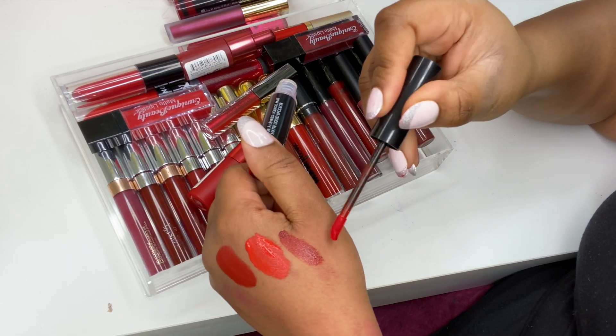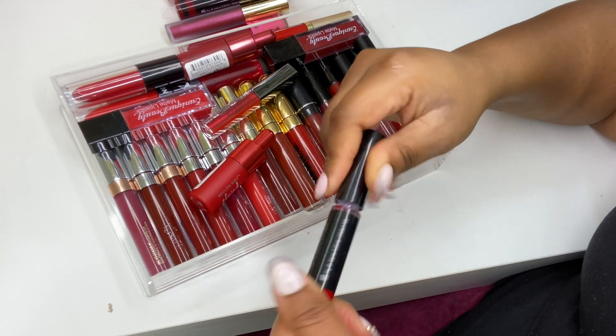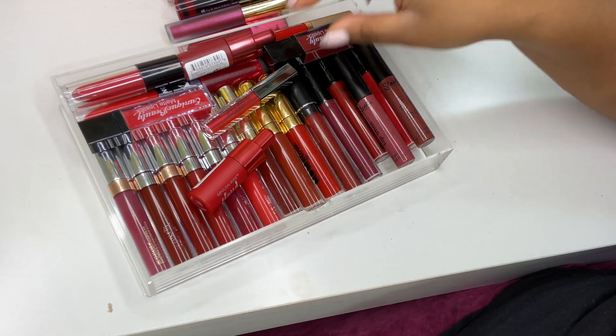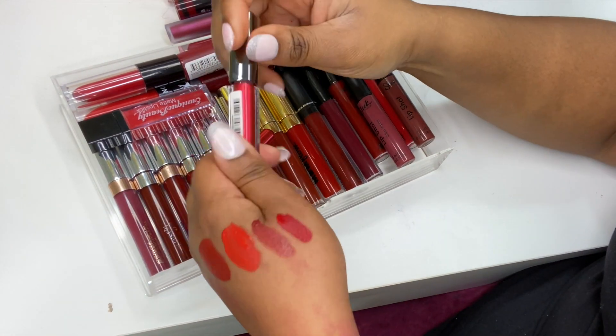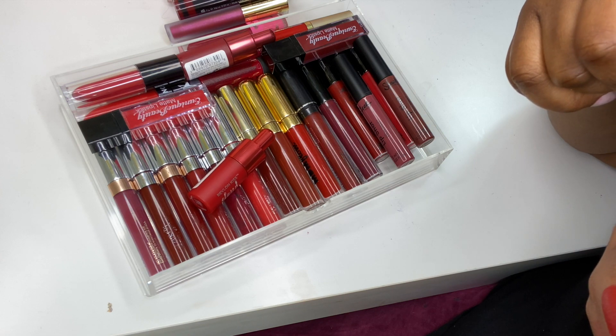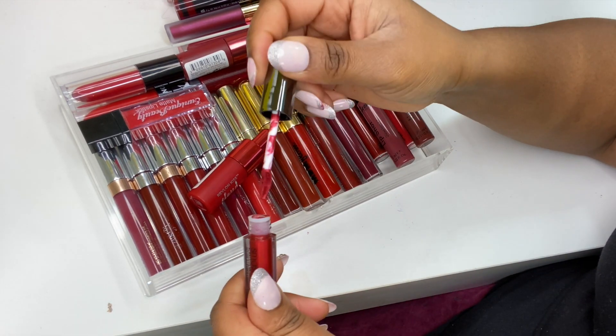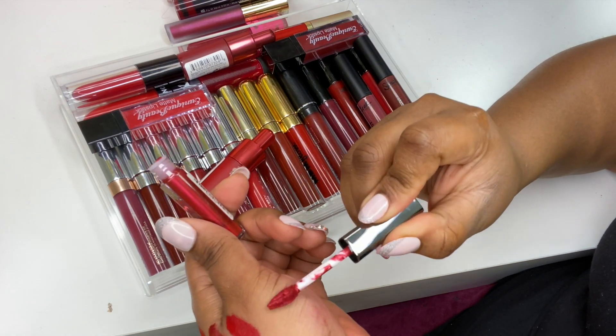Not the best formula but it's a beautiful red. Then I've got the other in N286 — not the best but it's okay. Then this Smashbox — it's a metallic red in the shade Always On; it's a metallic matte. I love the formula of this, so pretty.